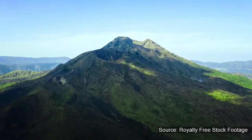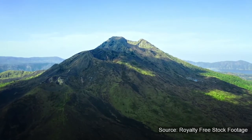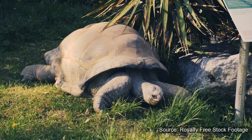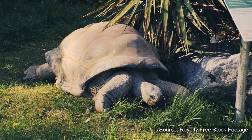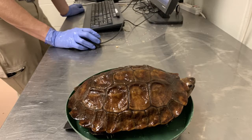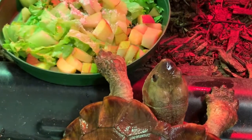The Sulawesi Forest Turtle is a type of freshwater turtle that lives on the Indonesian island of Sulawesi. Compared to land-dwelling tortoises, which have big, round shells and giant, sturdy feet, water-loving turtles like the SFT have flatter, more water-dynamic shells and flipper-like feet that help them cruise through shallow streams.